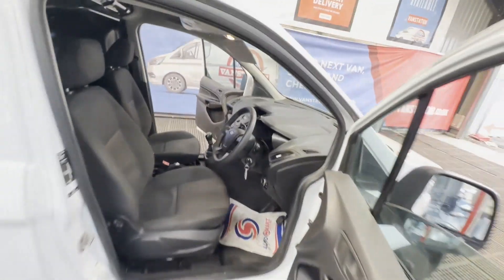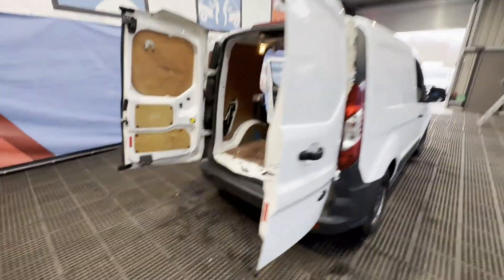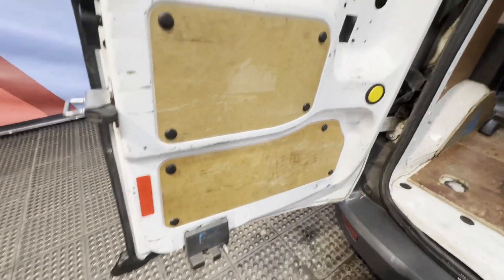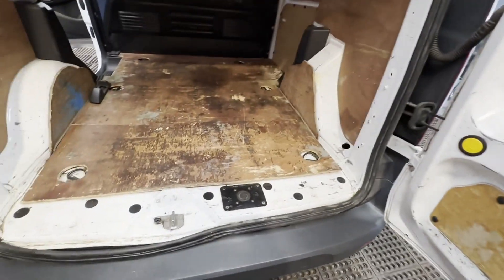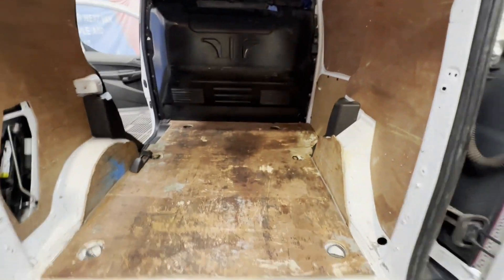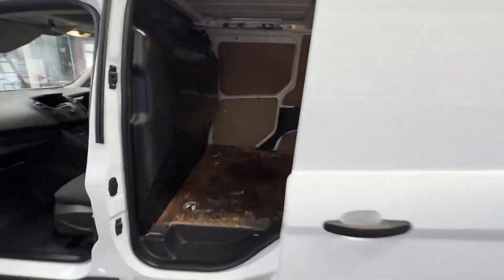Mechanical summary: starts perfect, runs perfect, gearbox, drivetrain and transmission perfect, pulls in every gear. Condition summary: bodywork is extremely clean and tidy, interior is extremely clean and tidy, rear load area is extremely clean and tidy.